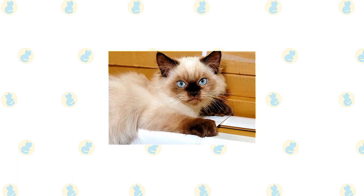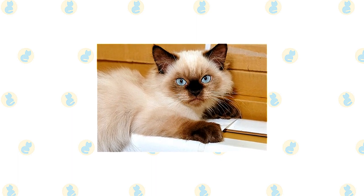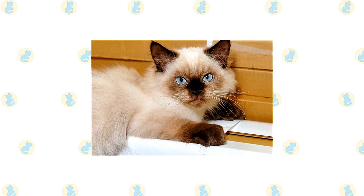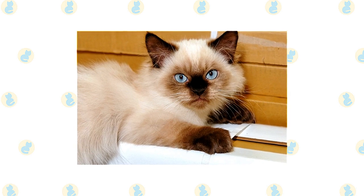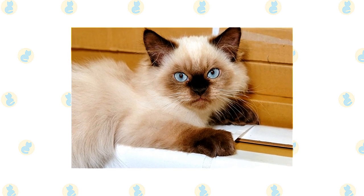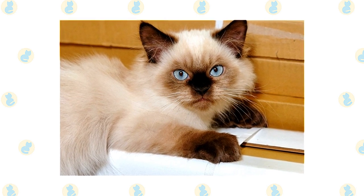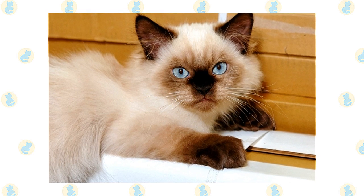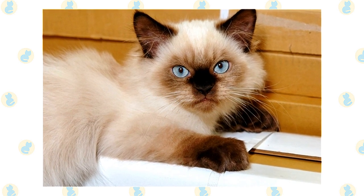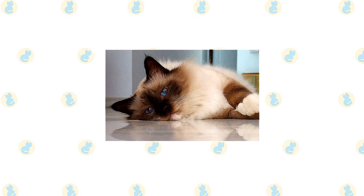Loud environments aren't a Himalayan's style; they are sedate cats who prefer a serene home where little changes from day to day. With large expressive eyes and a voice described as soft, pleasant, and musical, Himis let their simple needs be known: regular meals, a little playtime with a catnip mouse or feather teaser, and lots of love — which they return tenfold. This is one cat who is unlikely to climb up your curtains, jump on your kitchen counters, or perch on top of your refrigerator.